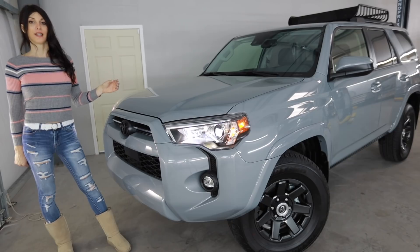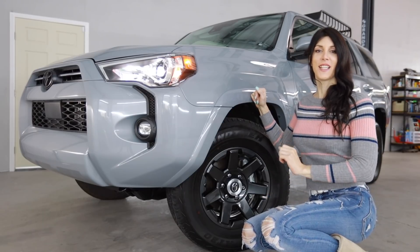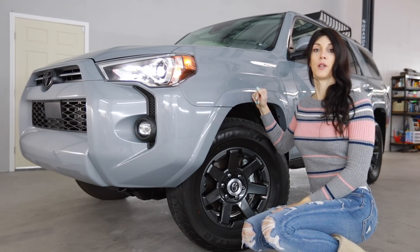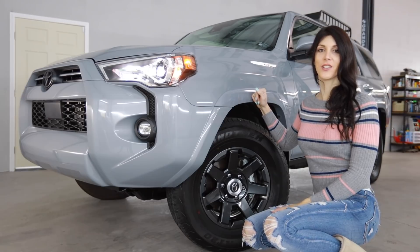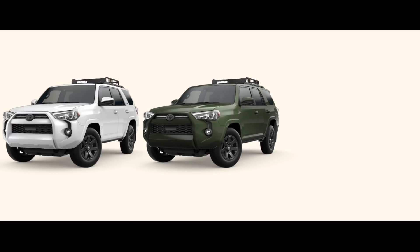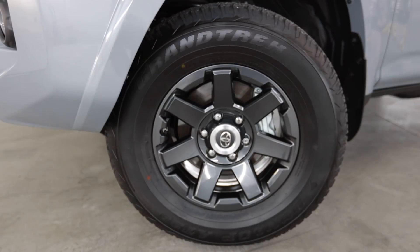This is a special edition model slated just above the base model, set up for trails. First things first: what sets this Trail Edition apart from the other 4Runners is it's cheap — and I mean that in cost. It's not super expensive like the TRD Pro, yet it comes in some special colors like cement gray, army green, super white, and black — all solid color choices for a 4Runner.